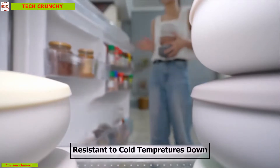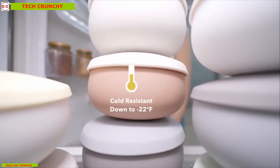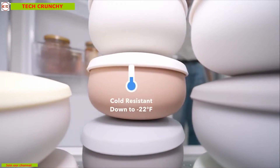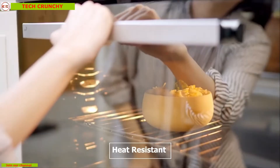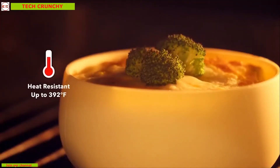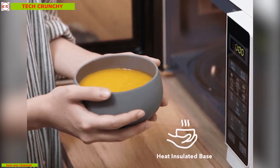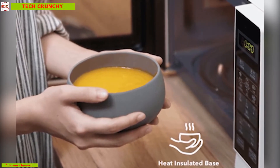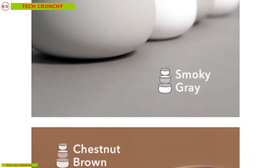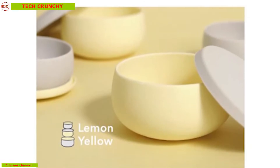It is resistant to cold temperatures down to minus 22 degrees Fahrenheit so that you can store your meal in the fridge without any worry. It is also heat resistant up to 392 degrees Fahrenheit, meaning it can be used in the oven too. It has a heat-insulated base which makes it safe to hold by hand even after just getting it out of the oven.